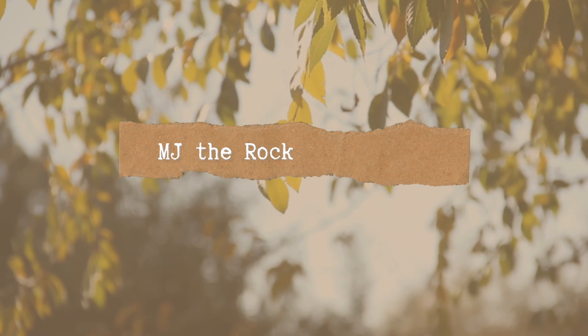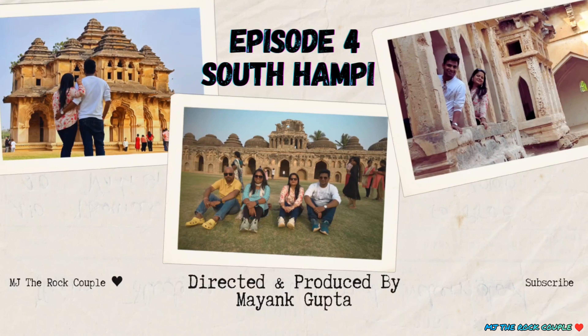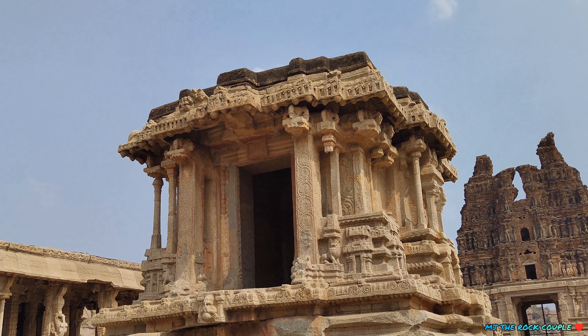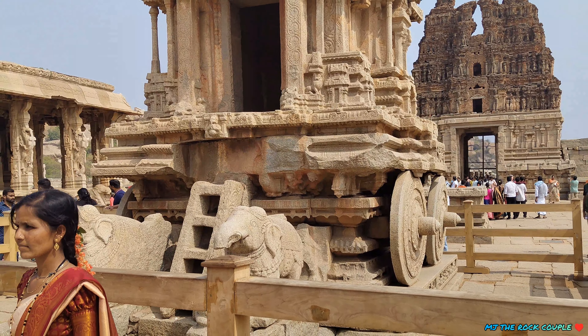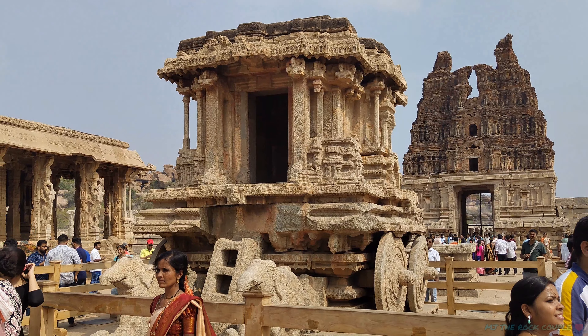Hello friends, welcome back to our YouTube channel. This is Episode 4 of the Hampi and Badami series. If you haven't seen the last video, please go and watch it first, because I have told you about the history of Hampi and Badami series.